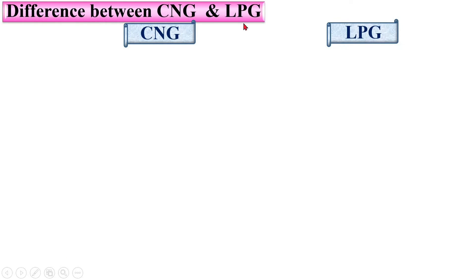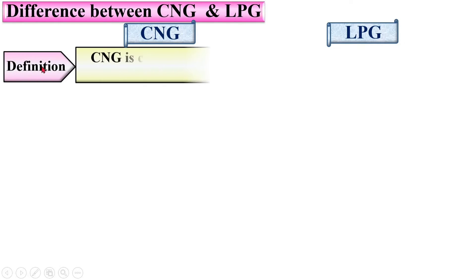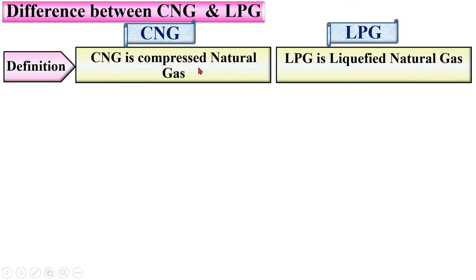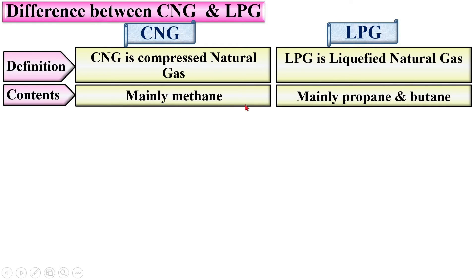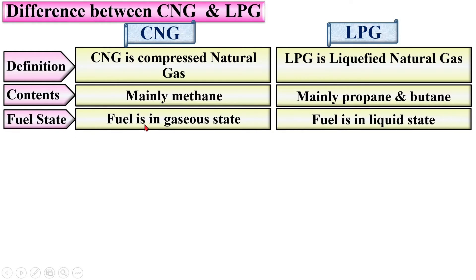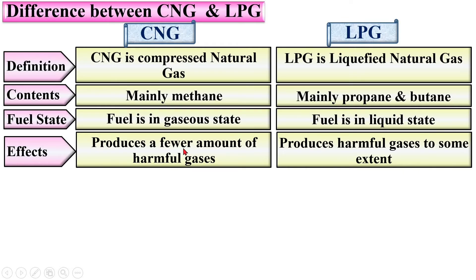Now for the very important comparison — differences between CNG and LPG. Definition: CNG is compressed natural gas, whereas LPG is liquefied petroleum gas. Contents: CNG mainly contains methane, whereas LPG mainly contains propane and butane. Fuel state: CNG is in a gaseous state, whereas LPG is in a liquid state. Effects: CNG produces fewer harmful gases, whereas LPG produces harmful gases to some extent, making LPG slightly more dangerous to the environment.